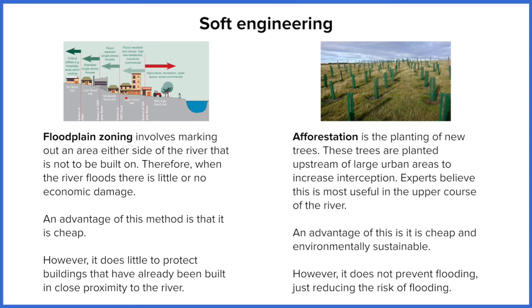The further away you get from the river, the less risk associated with flooding and the fewer restrictions placed on building. Closest to the river in the high flood risk area, anything wanting to be built here with planning permission has to show that it is flood resistant — so two-storey homes, residential flats, and commercial industry can be built if flood resistant. The further away you get, the restrictions get less and less, to the point where there's no flood risk. That's where the council or government can build critical infrastructure such as hospitals, major route networks, and evacuation centres. It's good because it's cheap — effectively all you're doing is putting words on a page.